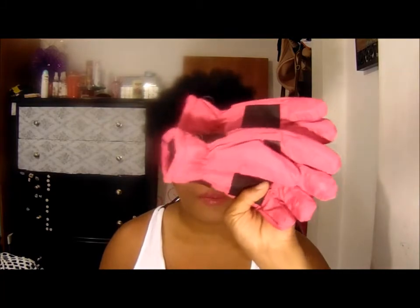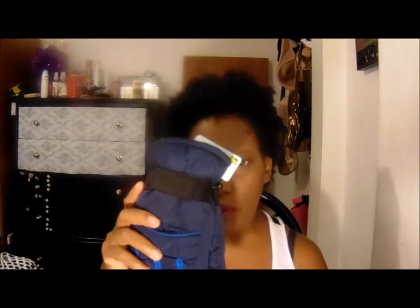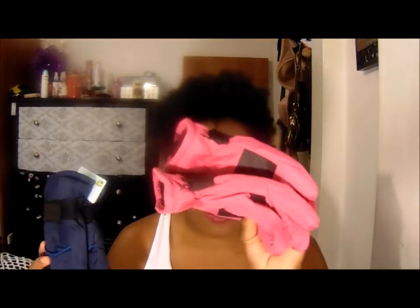Now we're going to the bigger bag. The first thing I picked out are two gloves for wintertime. The dollar store usually brings out their winter stuff early, and I wanted to get the waterproof ones because they're better than the soft ones — the soft ones get wet easily and don't dry as fast. I got a pink one for my daughter and a blue one for my son.